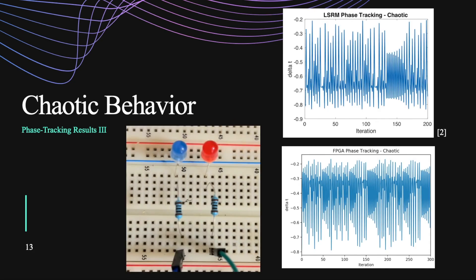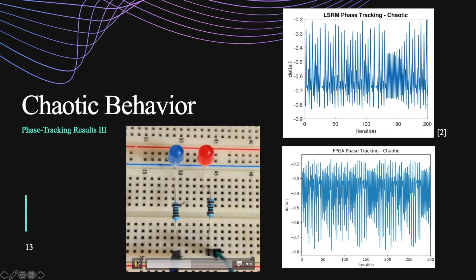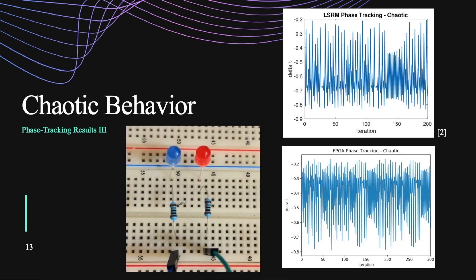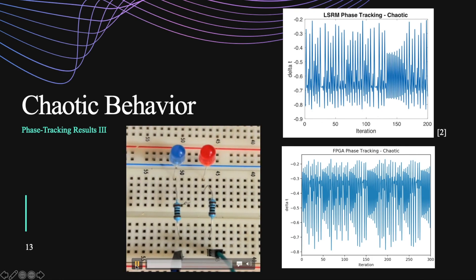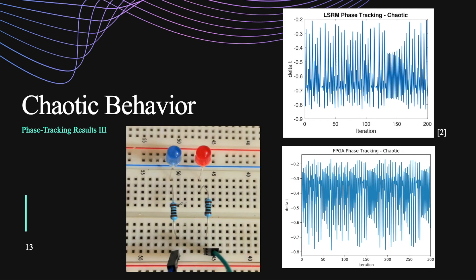Lastly, we have chaotic behavior. Once again, simulation versus FPGA results. This one's also inverted, probably for the same reasons. There may look like there are some patterns happening in the graph. However, I did go over the actual data associated with it and they are actually different values, which was really cool. You can see in the video that some of the intervals between them are shorter whereas some of them end up being longer.